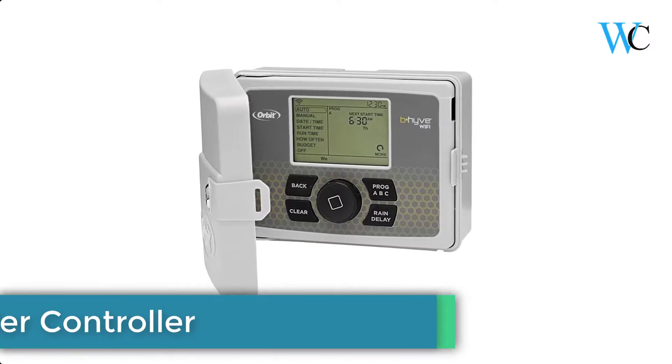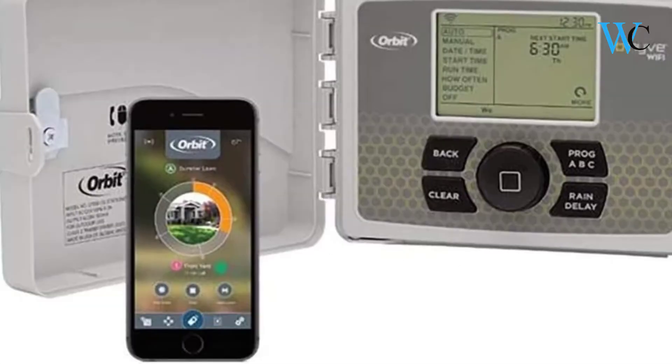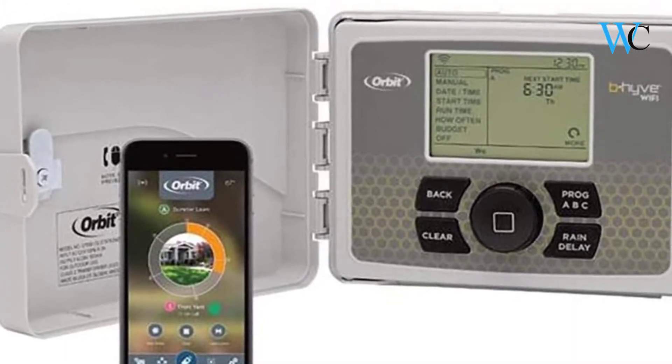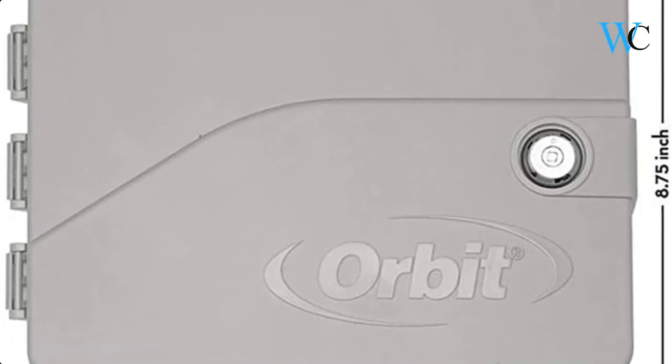On number 5 we have the Orbit Sprinkler Controller. The Orbit Beehive Smart Wi-Fi Sprinkler Controller is made in the USA with global materials. Adding to their legacy of top-of-the-line sprinkler timers, Orbit is pleased to announce the addition of their most intuitive, feature-rich timer to date.